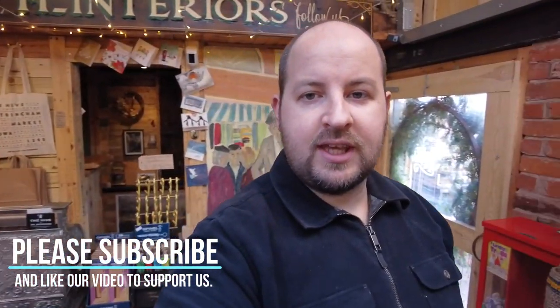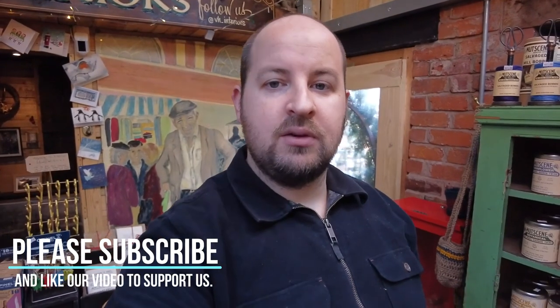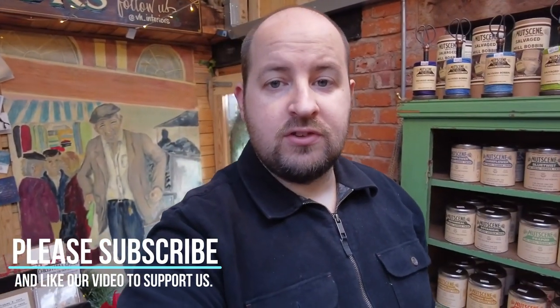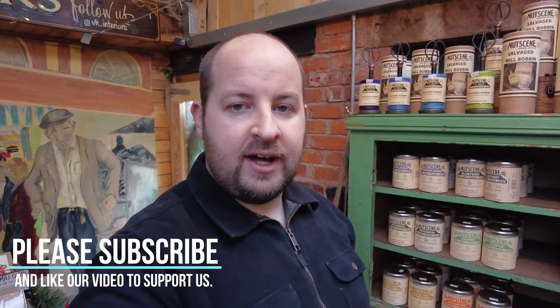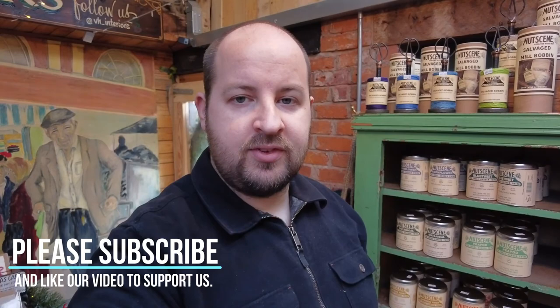Hi everyone. I'm just going to do another walk around at the High for you, just to show you some of the gift ideas that we've currently got available in store. Just to remind you, we are open on Sunday 11 till 4, Tuesday and Wednesday 11 till 5, and we're also open on Christmas Eve.